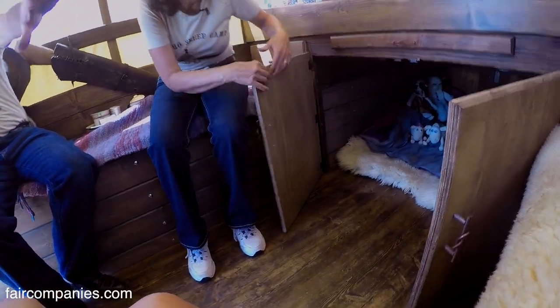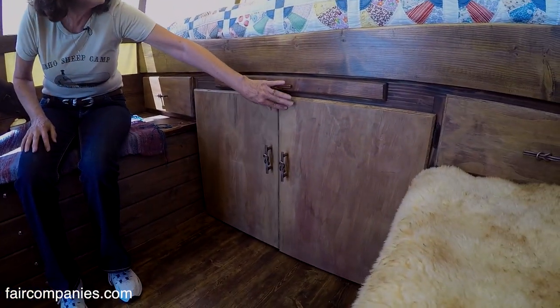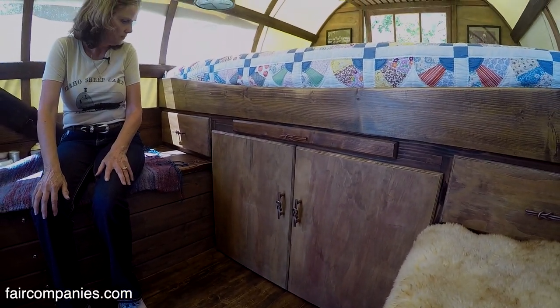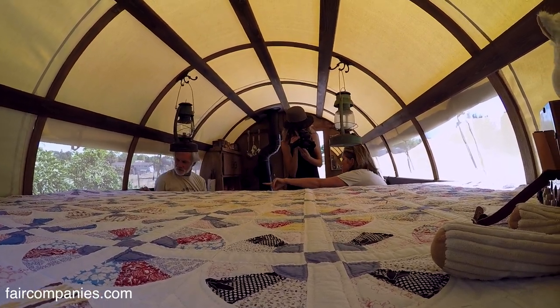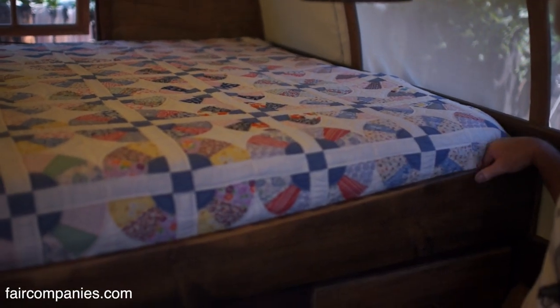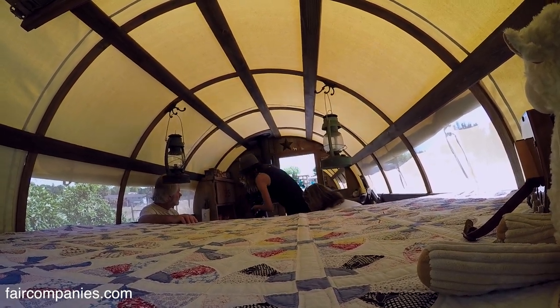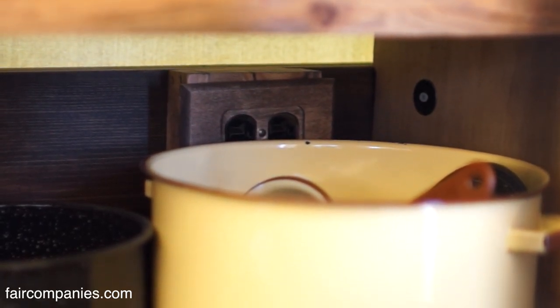We do this cabinet in any kind of configuration — we've done it with all drawers, lots of drawers, just whatever people can imagine. On each end of the bed there is electric with a plug-in, so there are three 110 outlets. You can plug in like an RV. We hide them, but there are three electric plug-ins.